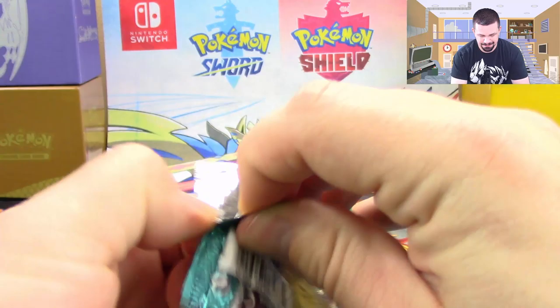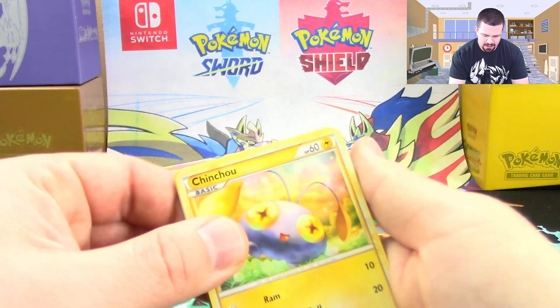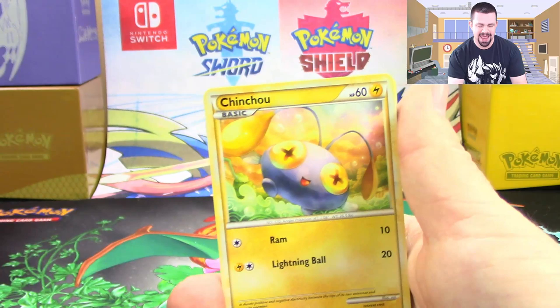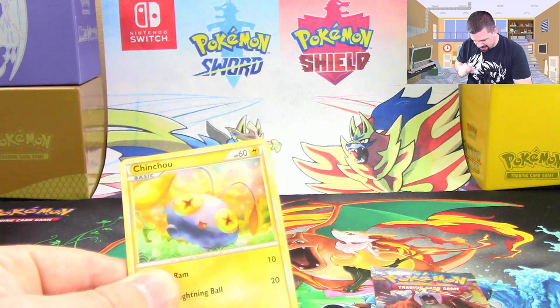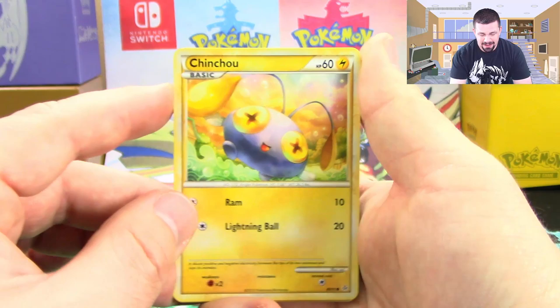No code card, of course, because this is an era that did not have such a thing. We've got ourselves a Chinchou. Sorry — I hate when my air conditioner kicks on. I wish I could record in a different area, but this is the only room in the house where I can, and the intake vent is literally right in that corner. I can't get that sound out of my microphone even with a pop filter. Sorry about that, guys.